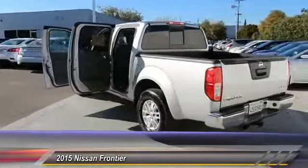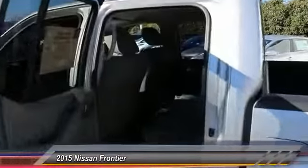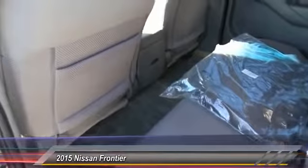The Frontier's interior comforts include cab versatility, under-seat storage, and seating for five. And it's priced below $30,000. This vehicle has less than 30,000 miles.